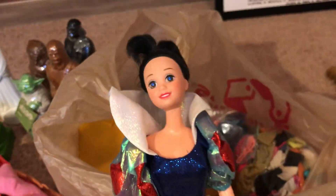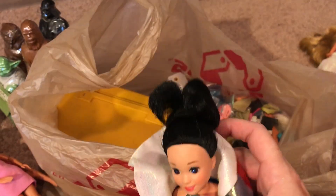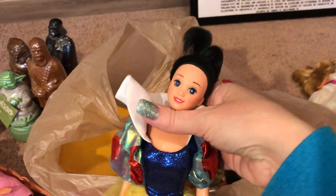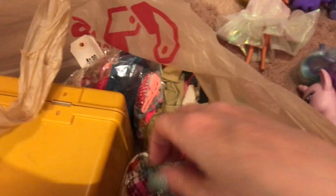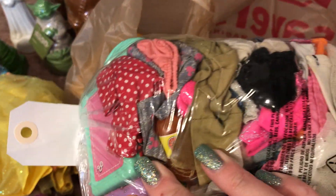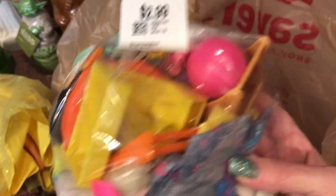Here's a Snow White — I'm pretty sure I got this to resell because Disney stuff does really well and the dress was in really good condition. And then just more bags of Barbie clothes and Barbie accessories. Accessories can do pretty well — unless it's something special I'll just do a grab bag of accessories on eBay.